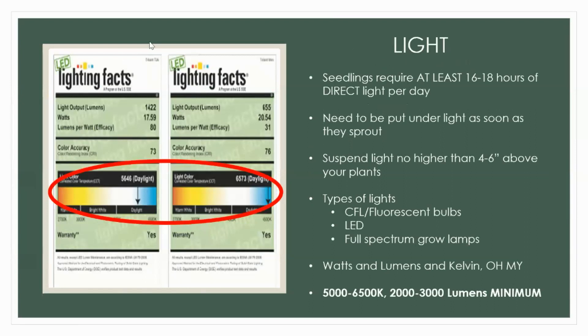Let's talk about light — this is going to take a minute. Seedlings require at least 16 hours of direct light per day once they're already germinated seedlings. Seedlings need to be put under that light immediately as they sprout. Some seeds actually need light to germinate — certain flowers like lobelia and columbine, and certain lettuces — so read that seed packet. Suspend your light no higher than four to six inches; when first germinating, my lights are maybe two inches above the soil level, and then I raise them as we go. The closer the light, the less chance for legginess.